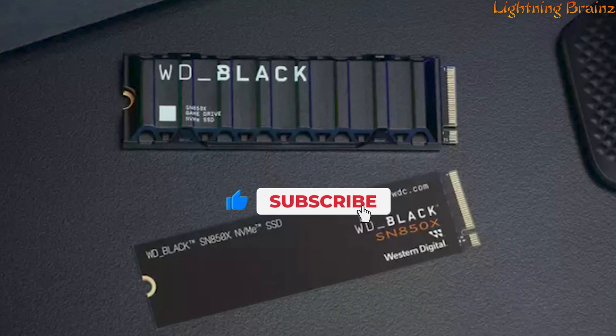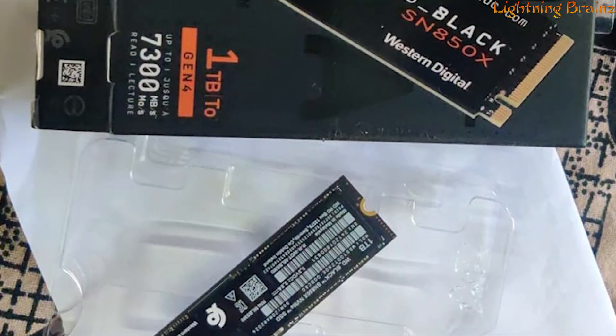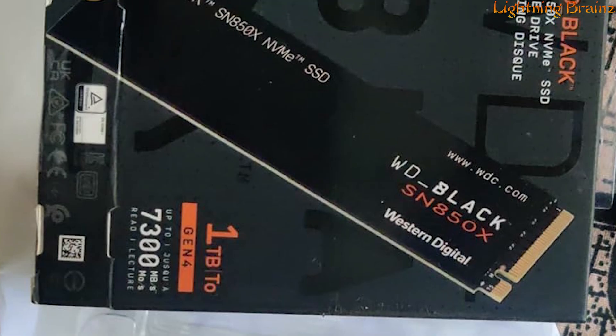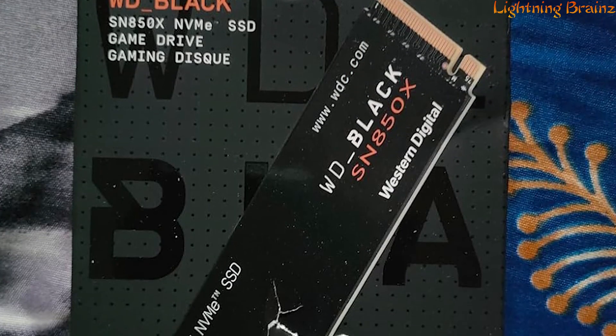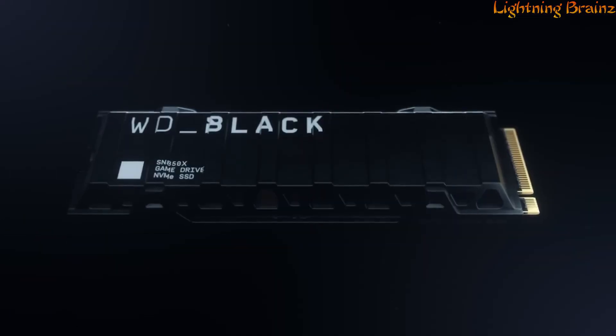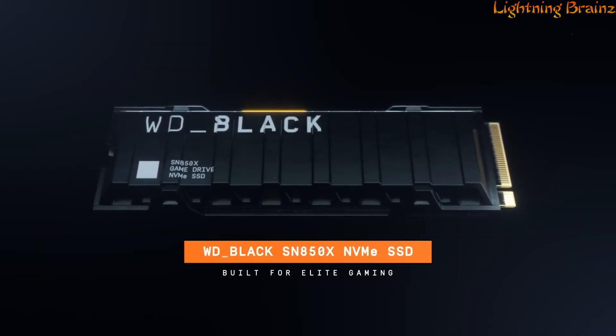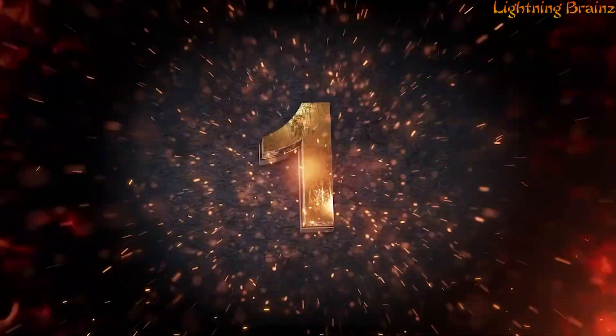With compatibility for Microsoft's DirectStorage technology, the SN850X is ready for future games, promising improved load times. The SSD also boasts a 5-year limited warranty, endurance up to 2,400 TBW, and a sleek M.2 2280 form factor. The WD Black SN850X is the ultimate gaming edge for those who demand exceptional performance and control in their gaming rig.